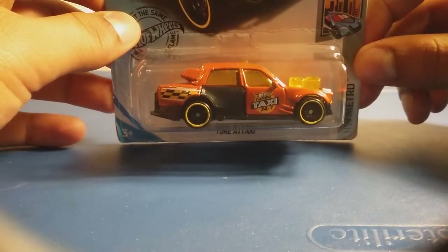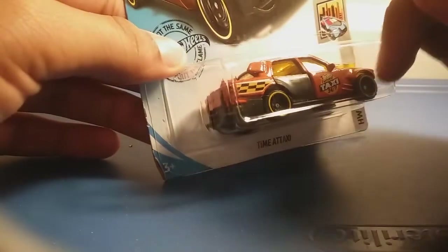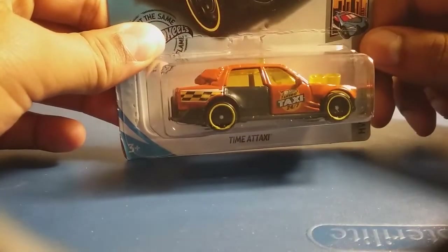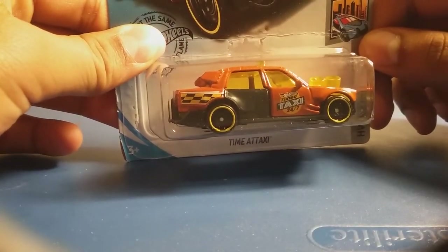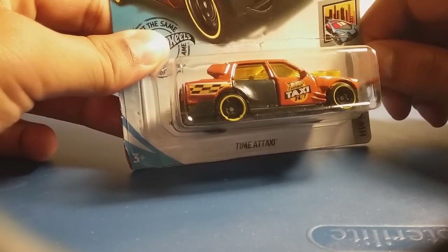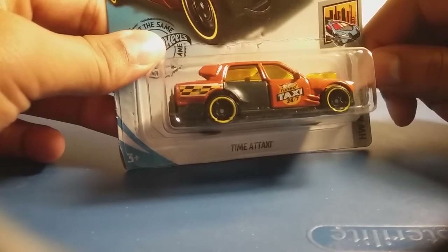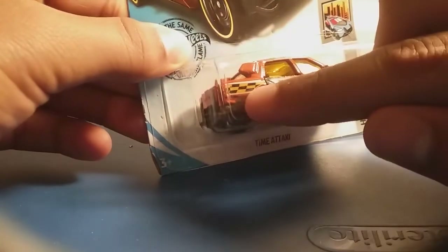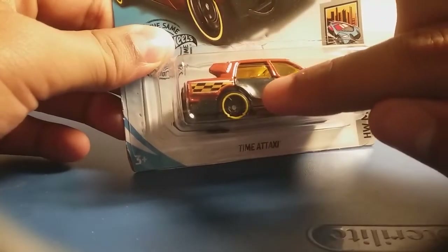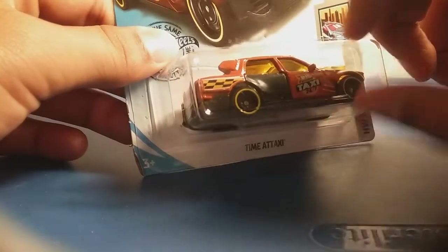I really like this taxi because it looks really cool for a taxi, and it's orange. I remember there was one back from 2018 that had the same body, the same style, and also the same color. But the one from 2018 said something else instead of Toon Taxi 24-7. As you can see, there are black and white stripes on the side, and there's a door to open.